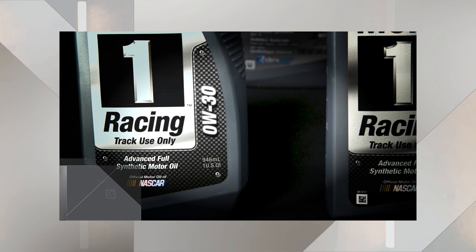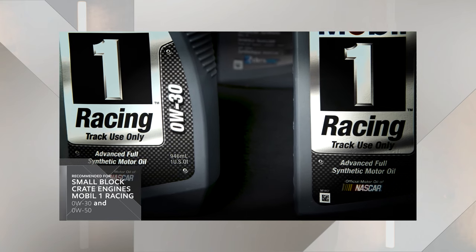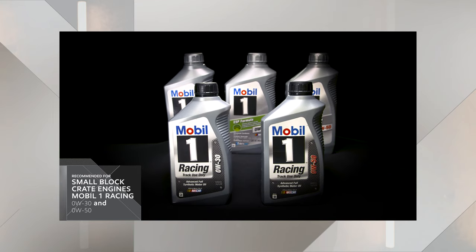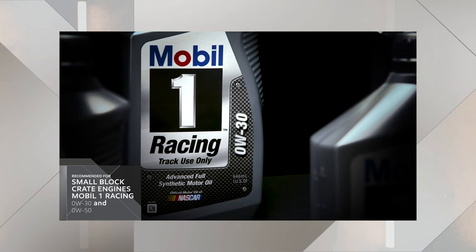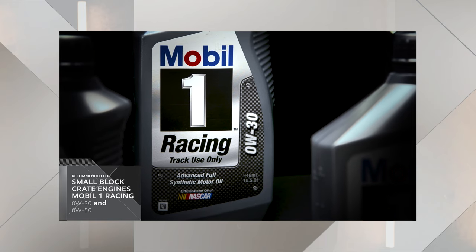Mobil 1 Racing 0w30 and 0w50 are our recommended engine oils for small block crate engines in racing applications. This is a Racing 0w30 and a Racing 0w50 — meant for off-road use only.